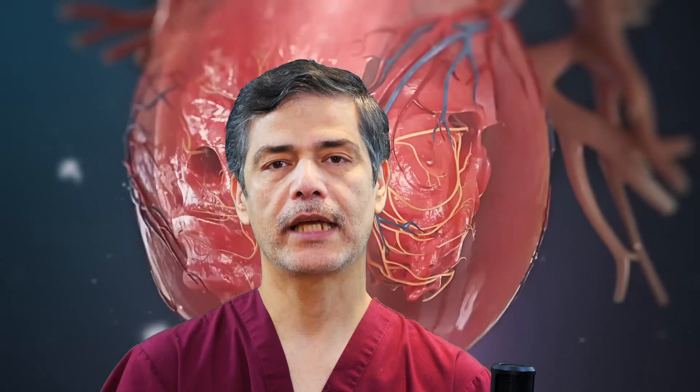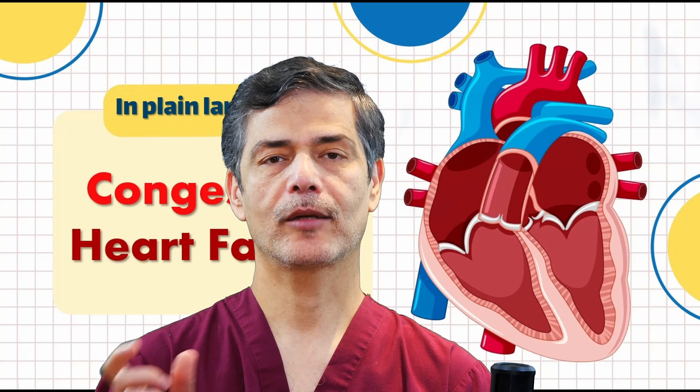People at higher risk include those over 65 years old, those with a high-fat, high-salt diet, those who lead a sedentary lifestyle, and those with a family history of heart disease.